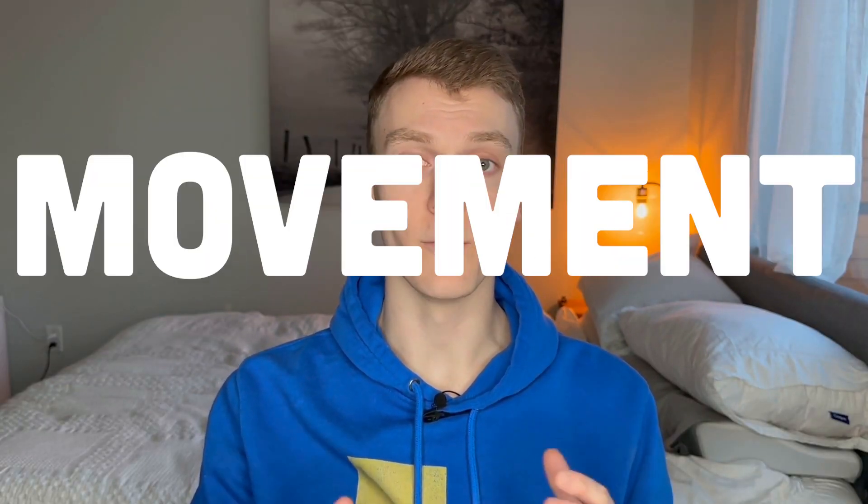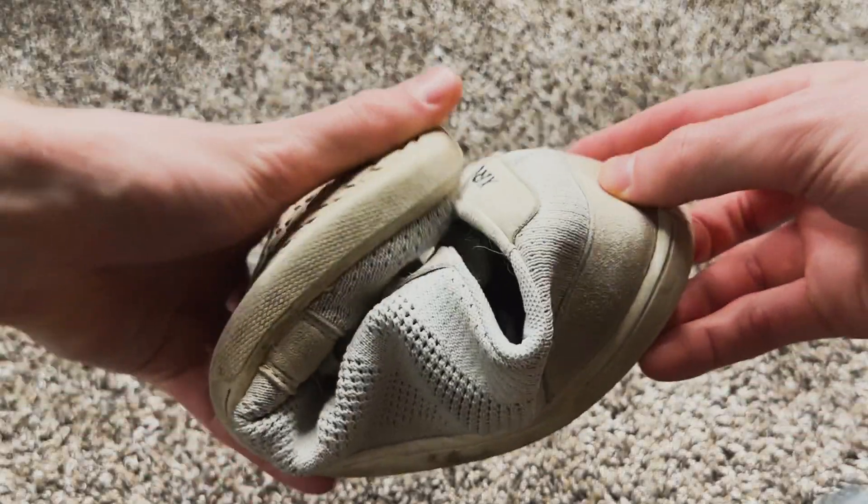The literature shows that using barefoot shoes can have several impacts on foot health, biomechanics, and overall physical function. Number one: natural foot movement. Barefoot shoes, also known as minimalist footwear, aim to mimic the natural biomechanics of barefoot walking or running. They are thin, flimsy, and flexible.